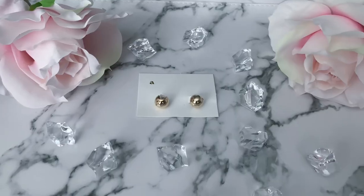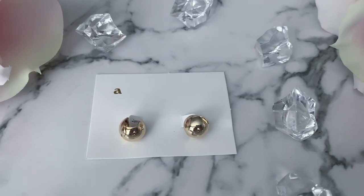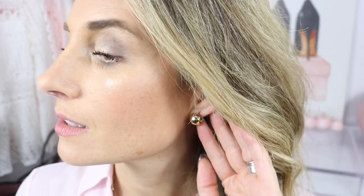The last Ana Luisa piece I want to share are the earrings I'm wearing — the Mini Abbey Earrings, which are 14-karat gold-plated and very dainty. They look nice from both the front and the back. I like to wear smaller earrings with a layered necklace so the earrings don't take away from the necklace. These are perfect for that and great for everyday wear — you'll definitely get your money's worth.